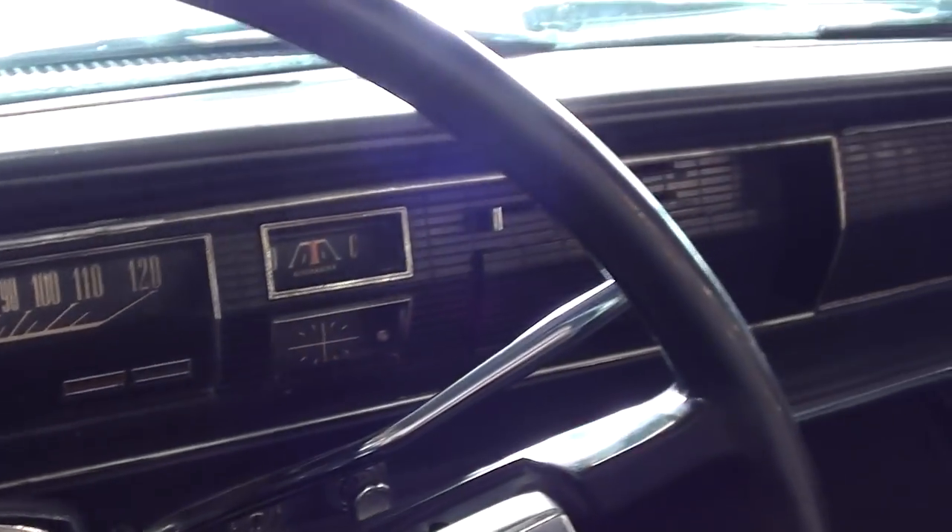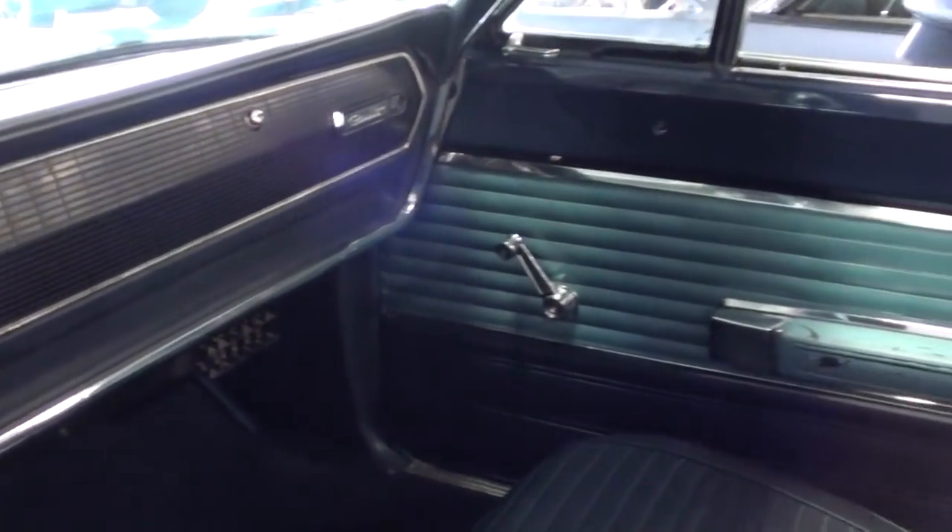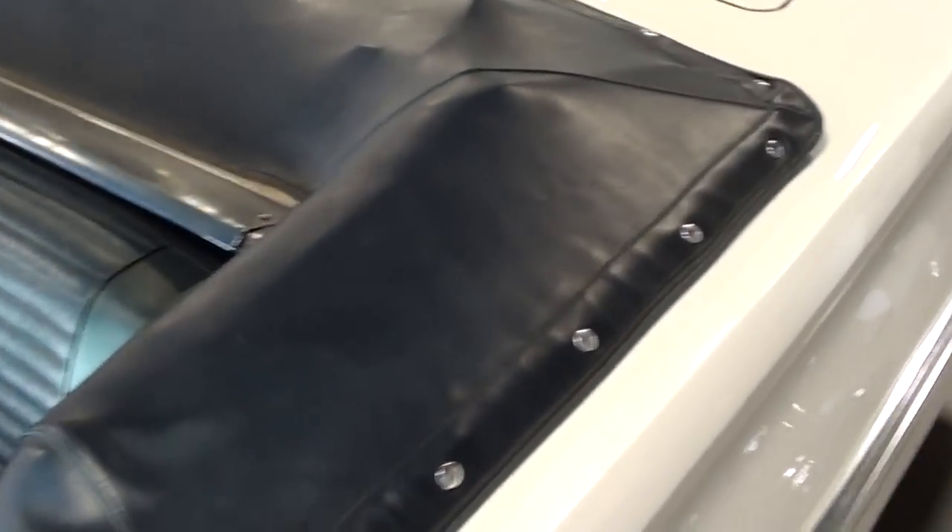But other than that, all original. Very nice looking car. Got the two toned door panels and everything. And it's got the nice little boot on the convertible top there.